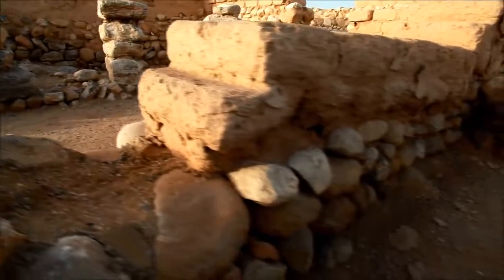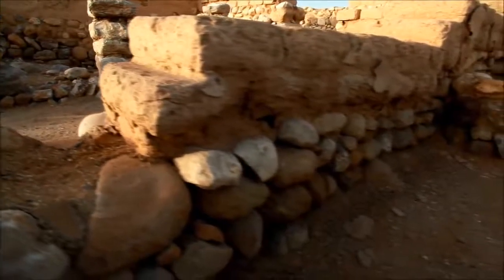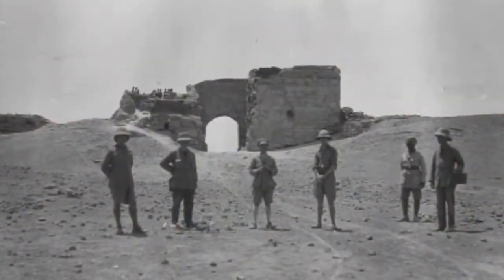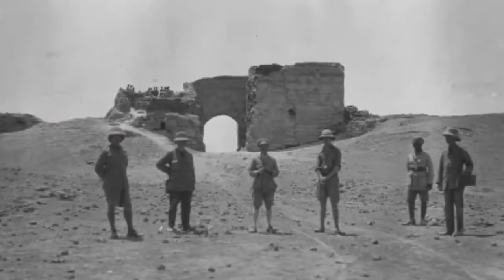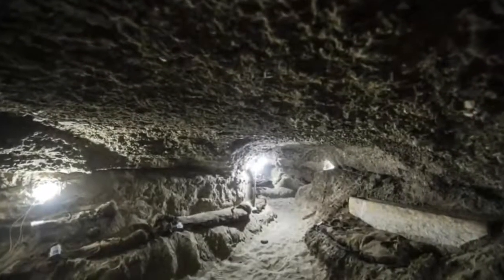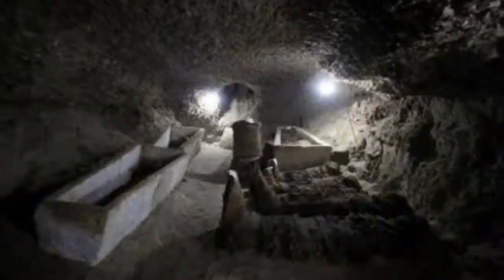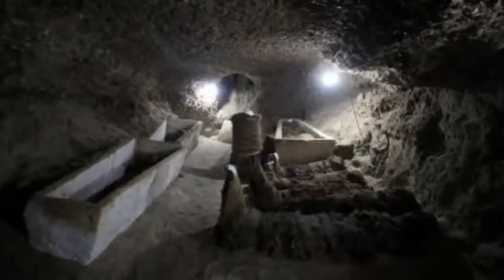Archaeologists with Cairo University have been excavating at Tuna el-Gebel for about 80 years. Archaeologists found the non-royal mummies in a series of corridors after following the trail of burial shafts.